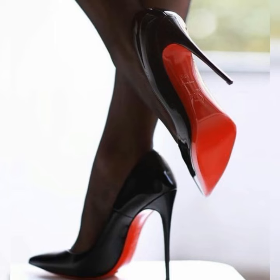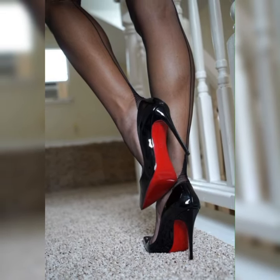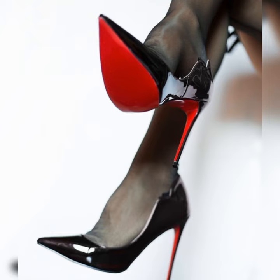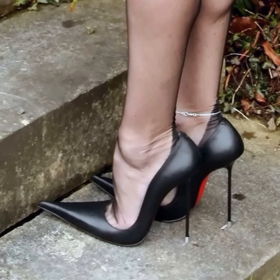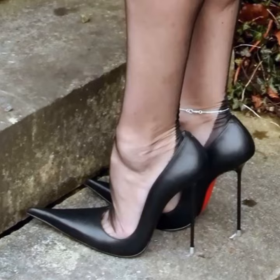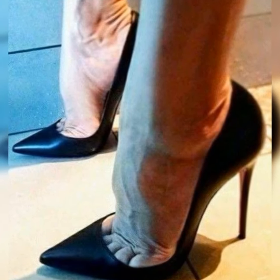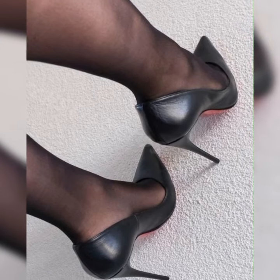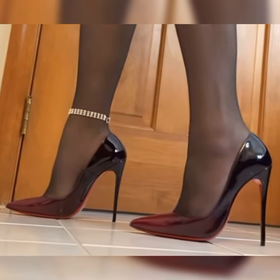The color you choose depends on your personal style and how you want to incorporate them into your outfits. One of the defining features of bucks is the distinctive pattern on the upper part of the shoe. They usually have a perforated or brogue detailing, which adds a touch of elegance and gives them a unique look.